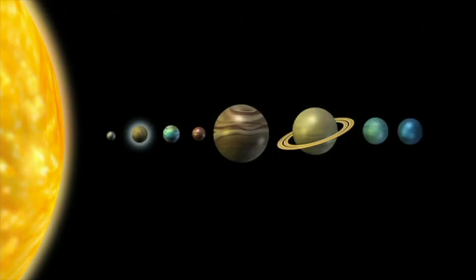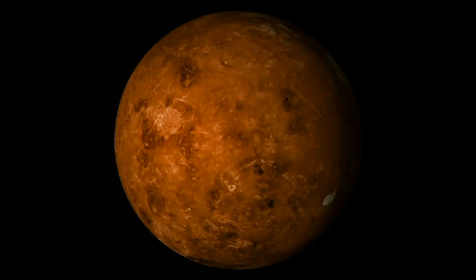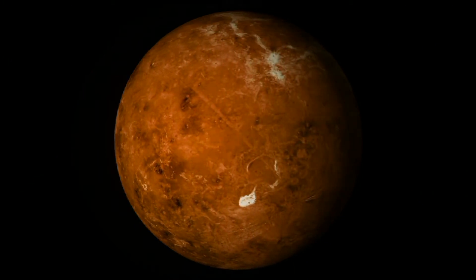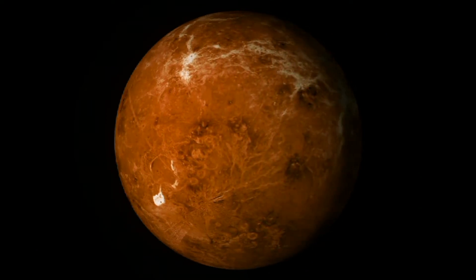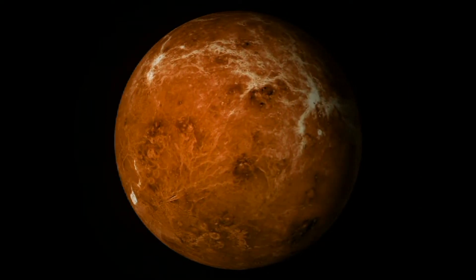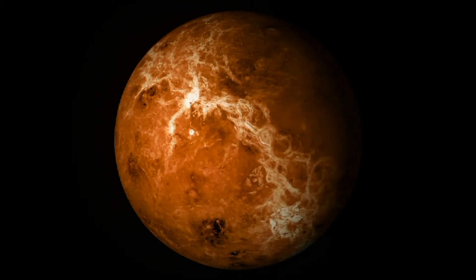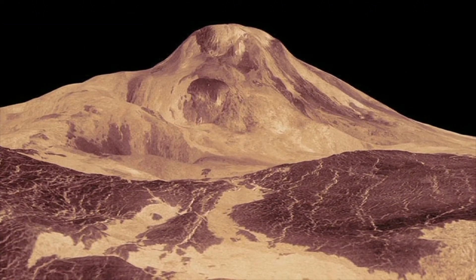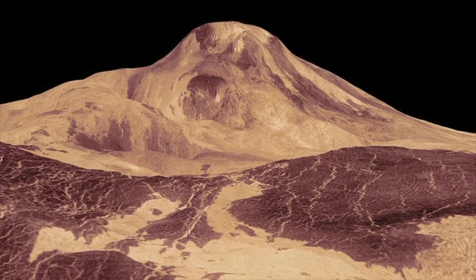Venus is the second planet from the sun. Clouds cover the whole surface of Venus. They let sunlight in but do not let heat out, making Venus very, very hot. Venus is covered with many volcanoes, though they are not active, which means they no longer erupt.